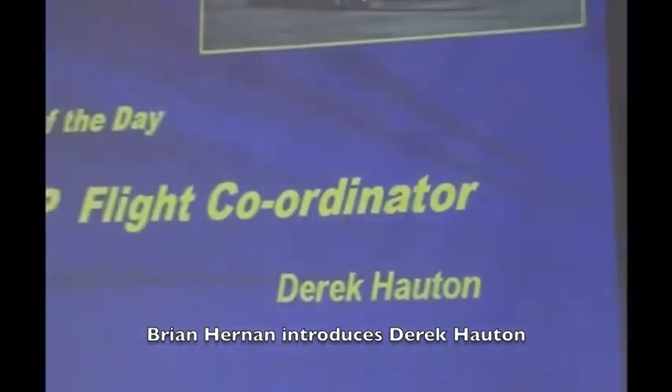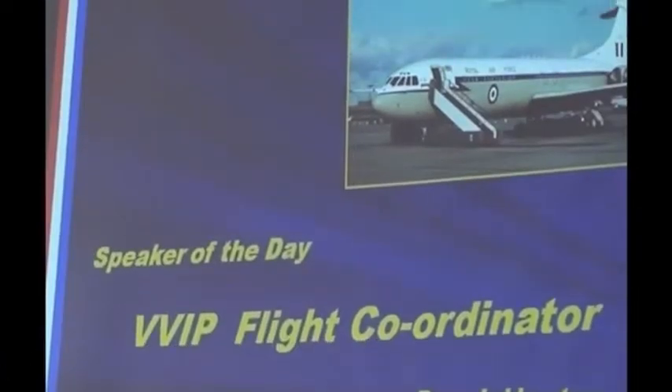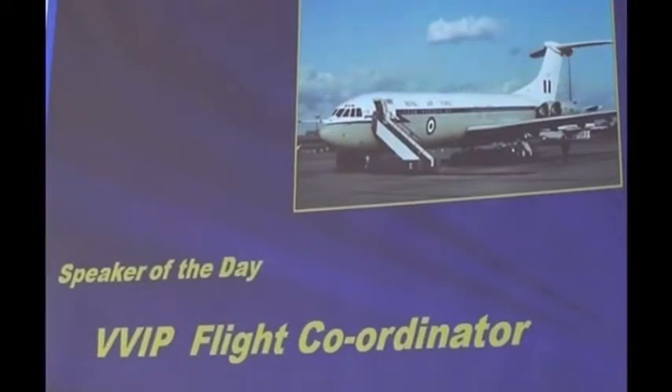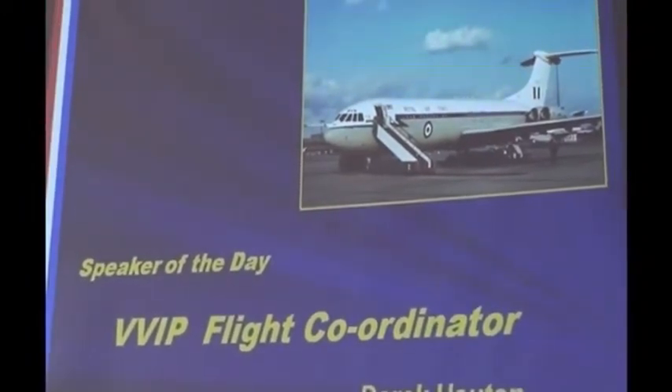The speaker of the day is Derek Houghton. Derek will tell you about his time in the Royal Air Force. He started life as a navigator in electronics first and then into navigation. He saw navigation go from sun ops, dead reckoning navigation, up to inertial, and currently he's using GPS. So he knows the navigation side from back to front. But he got shanghaied into a very interesting job as a VIP flight coordinator.